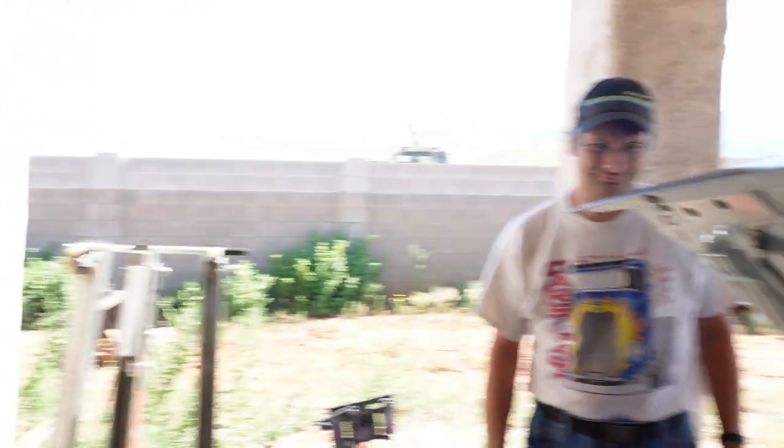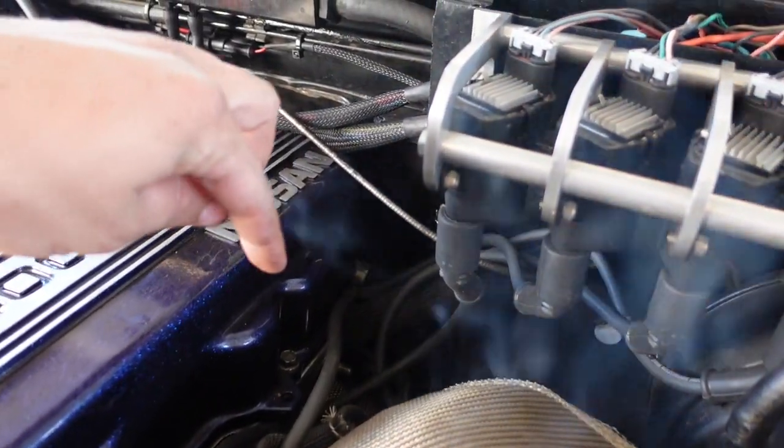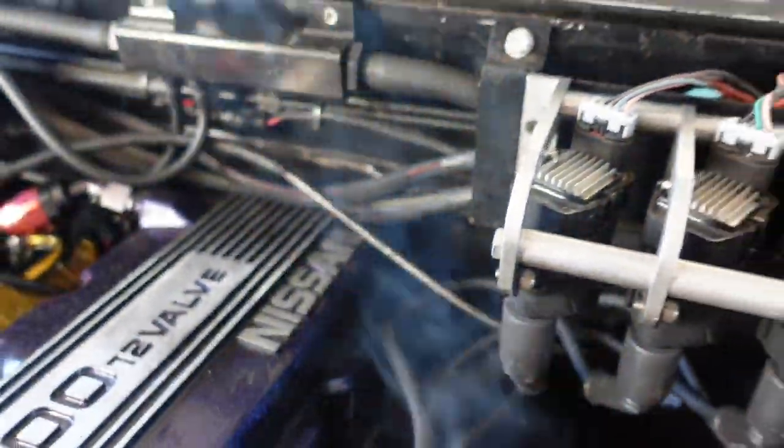The misfire happened because we burnt a spark plug wire. Let me show you — see that? It is freaking hot. That's the burnt wire right there on the turbo side.